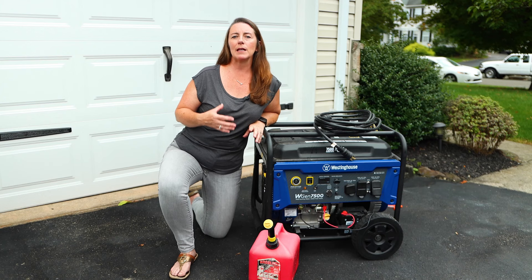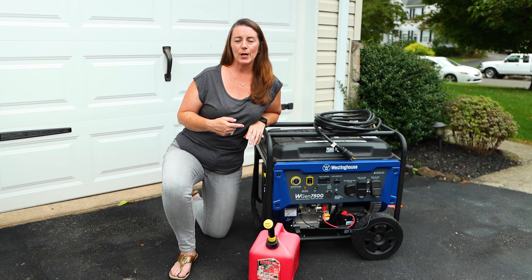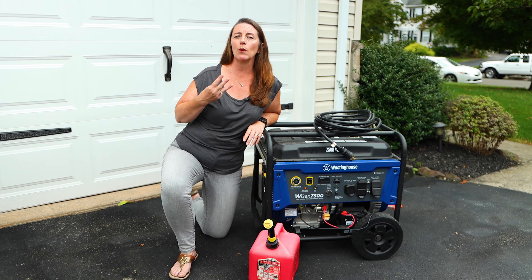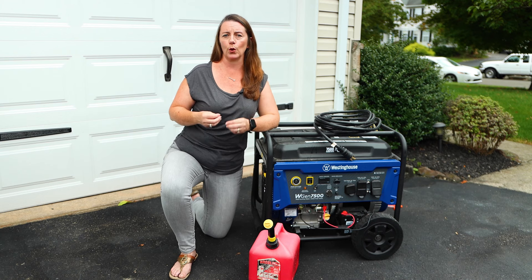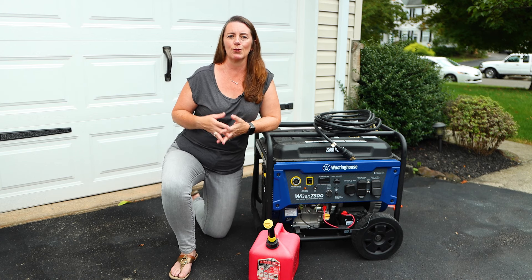After many years of having that happen, we invested in a generator. I want to talk to you about the three ways that you can use a generator in your home so that you can start to think about how you want to prepare for future storms.